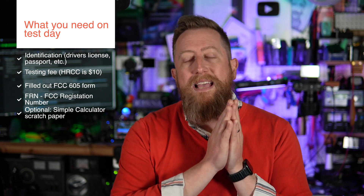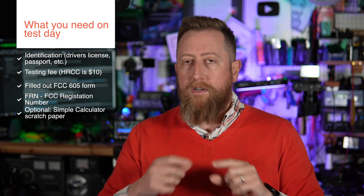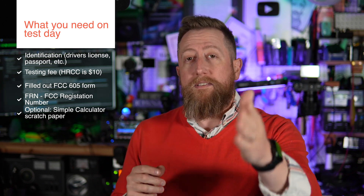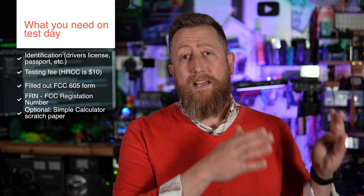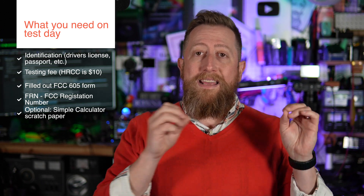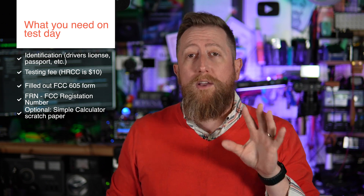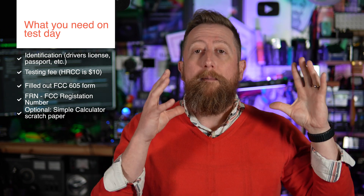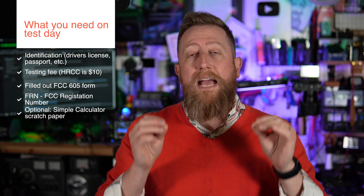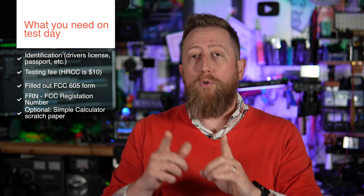The next thing you need is an FRN number — FCC registration number. This is your unique ID that the FCC provides once you create an FCC account. If you are getting an amateur radio license in the United States, you must have an FCC account, so have your FRN number in hand before you take your test. And there is an important caveat: if you want to use a PO box as your operator address, you need to have it set up in your FCC account before you take your exam.